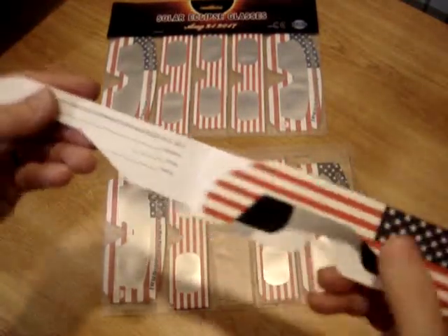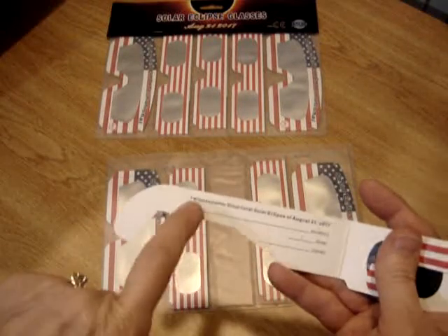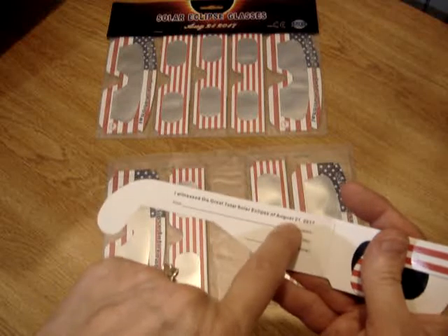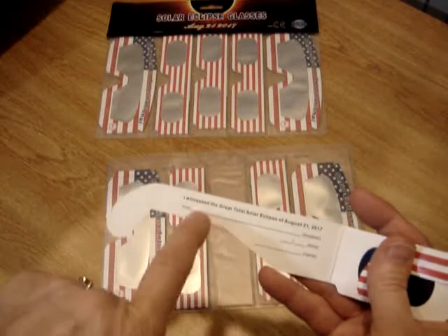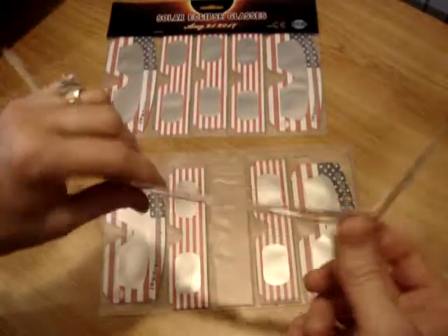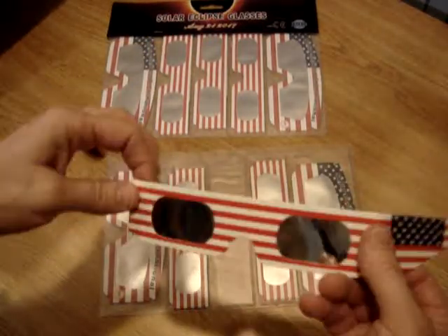These are pretty cool. On this side it says: 'I witnessed the great total solar eclipse of August the 21st, 2017,' with space for the time and your name. So you actually have a memento when you're done. Isn't that cool? That is so neat.